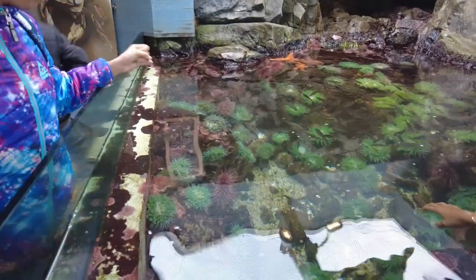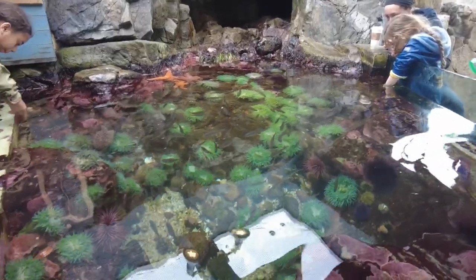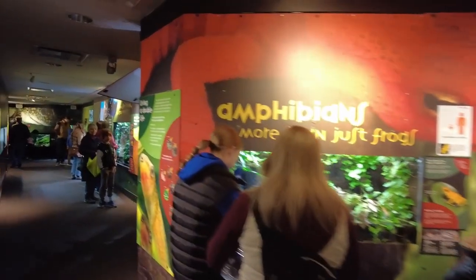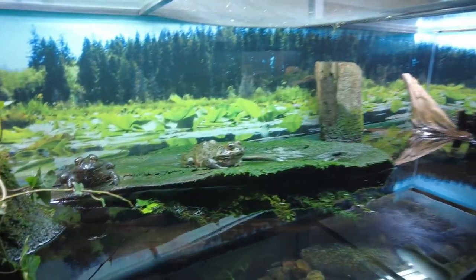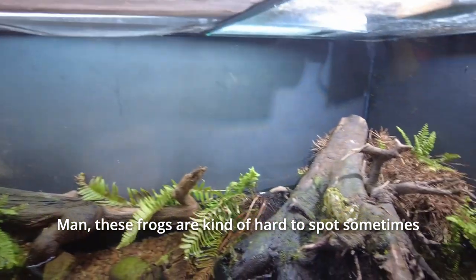There's a touch pool here where you can actually touch fish, though the fish are all in the center so they're a bit hard to reach. At the lower level of the aquarium they have the Frogs Forever exhibit — a whole section in the basement level with just frogs. These frogs are kind of hard to spot sometimes.